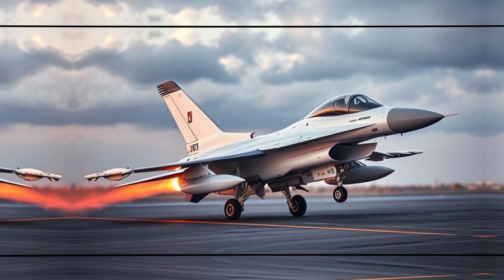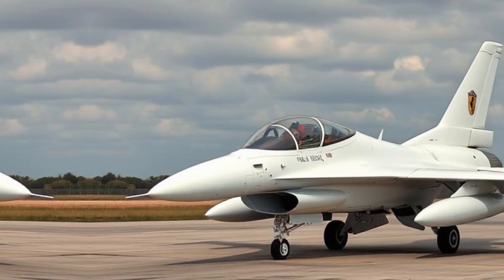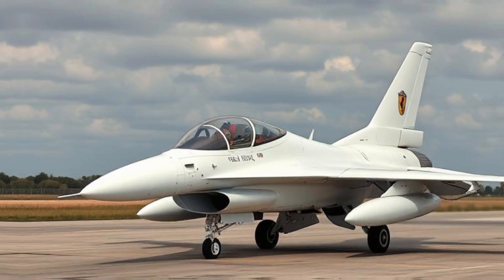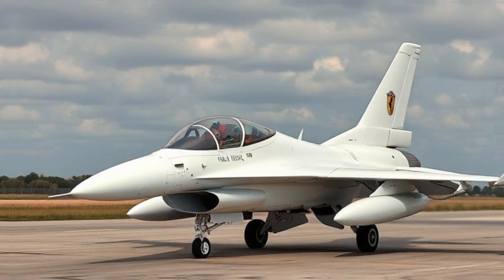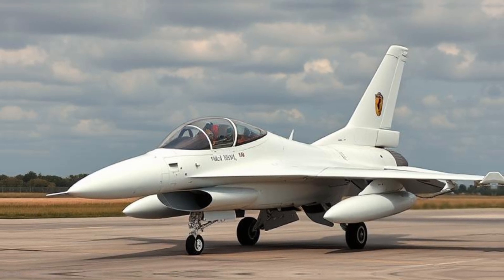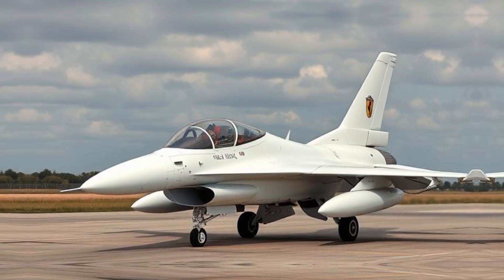Multi-role Capabilities: The F-16 is designed for various mission profiles, including air superiority, ground attack, and reconnaissance. It can carry a wide range of weapons, from AIM-120 AMRAAM air-to-air missiles to laser-guided bombs like the Paveway series.